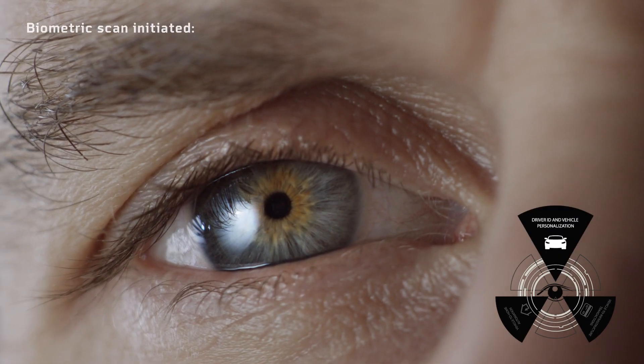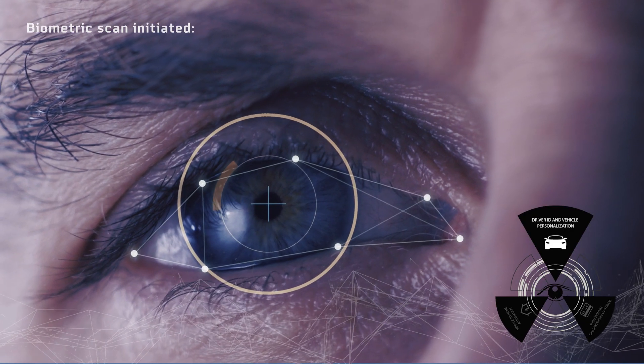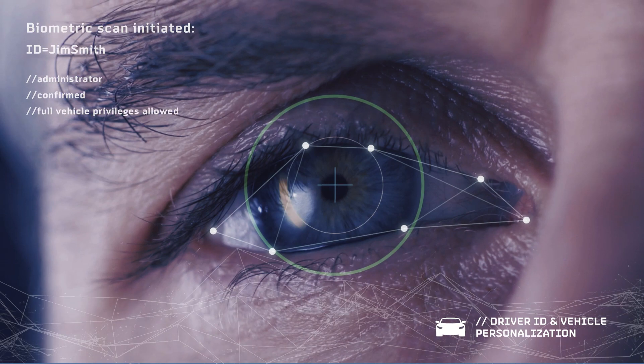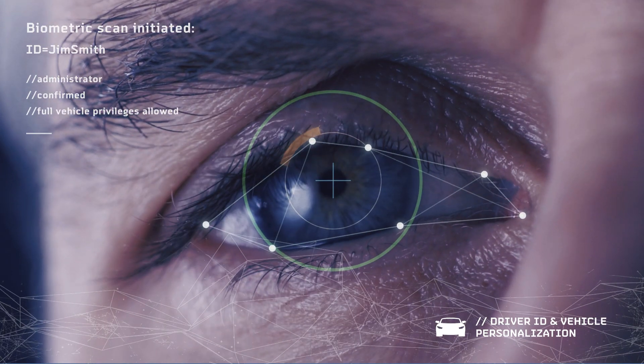Housed within the Gentex full display mirror, Iris Scan Biometric technology confirms the driver's identity with 99.9% certainty, even more accurate than fingerprint analysis.